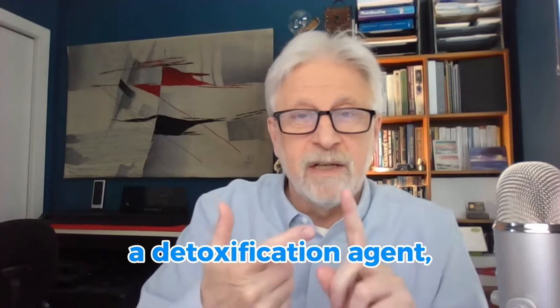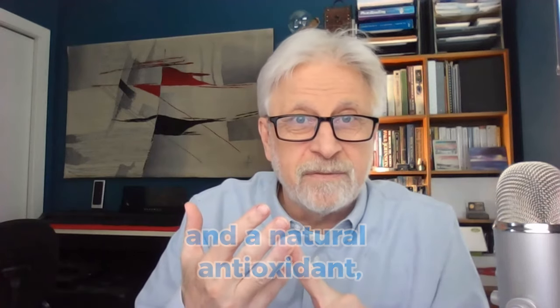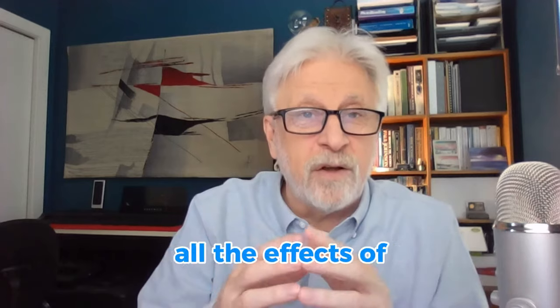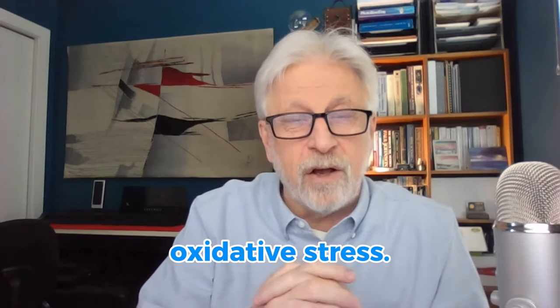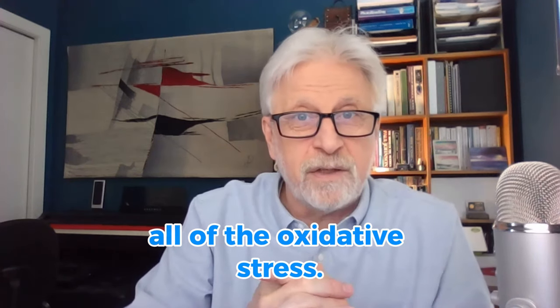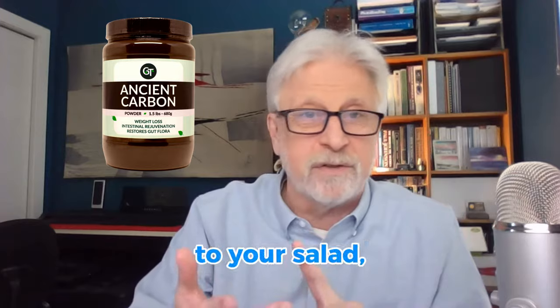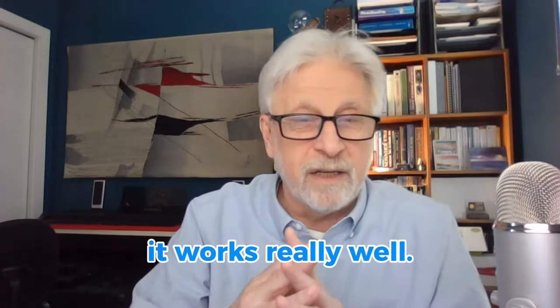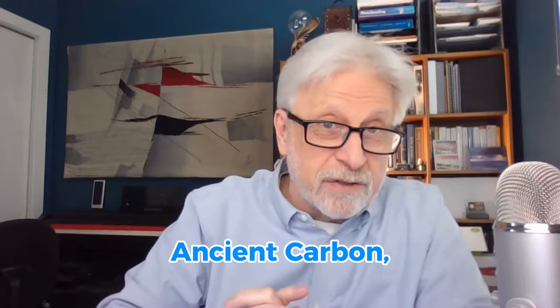These benefits include being a detoxification agent, a free radical scavenger, and a natural antioxidant — meaning it will help with the effects of aging and stress by reducing oxidative stress. Add this ancient carbon to your food, your cereal, your salad, or your smoothie; it works really well.